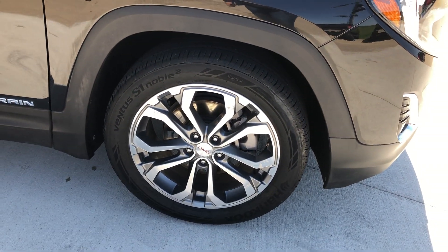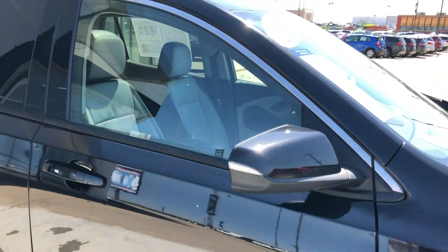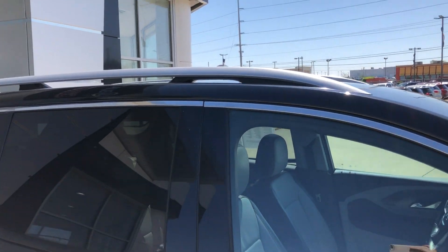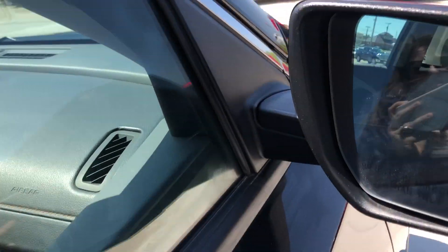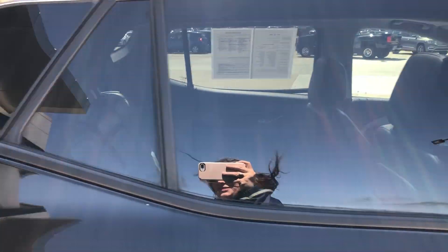Beautiful 19-inch aluminum wheels. Black trim throughout the exterior of the vehicle. Silver utility racks. Heated exterior mirrors with blind spot sensors. Dark rear privacy glass.